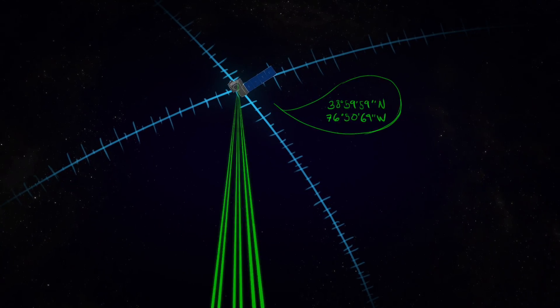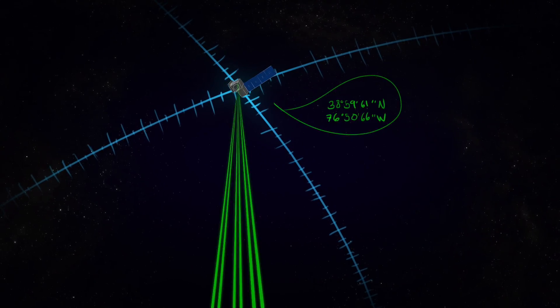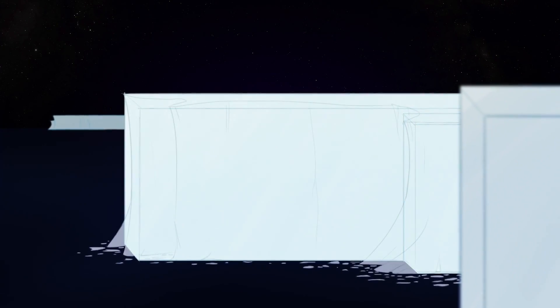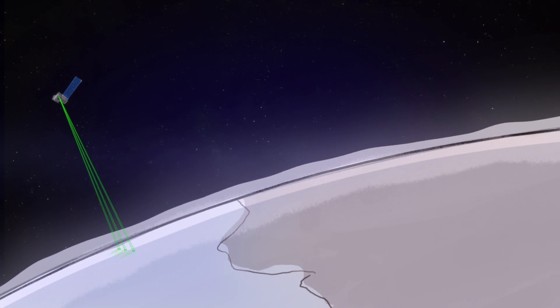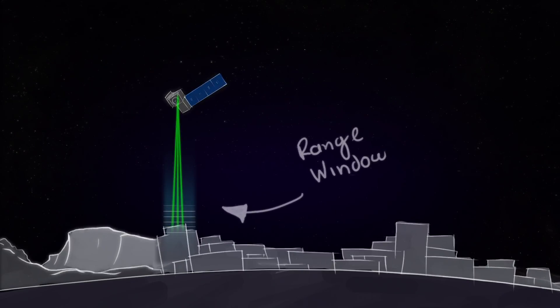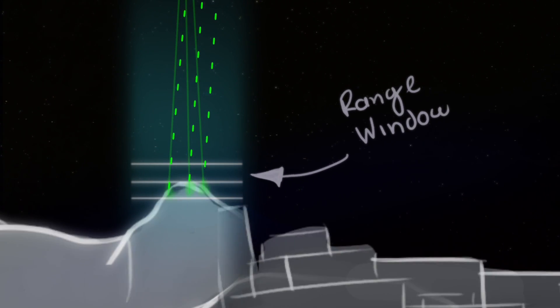The spacecraft sends us a position and attitude message every second that tells us where we are in the orbit. From that, we calculate where we think the spots are on the ground. We have a rough database of the whole Earth with elevation as it travels up and down mountains and into valleys and over ice sheets. For each spot, we calculate where we think the surface is, and we open up a range window. For every photon that's received in that range window, we produce a time tag.